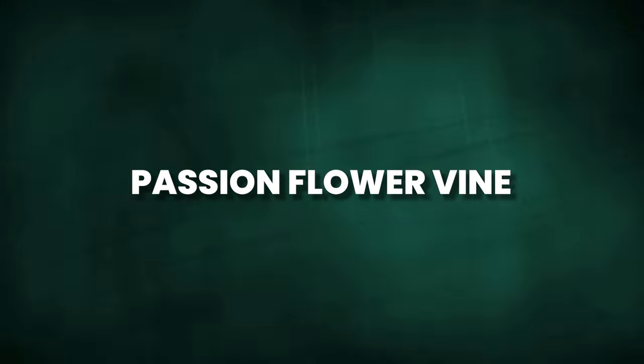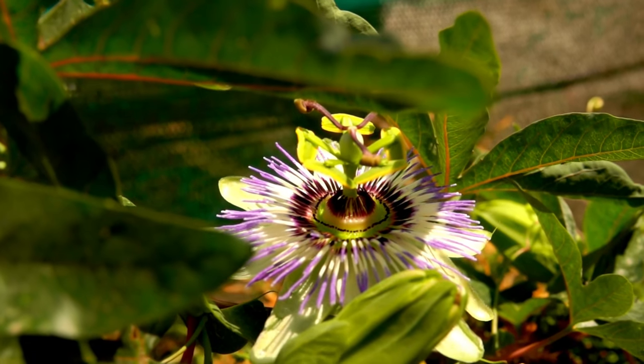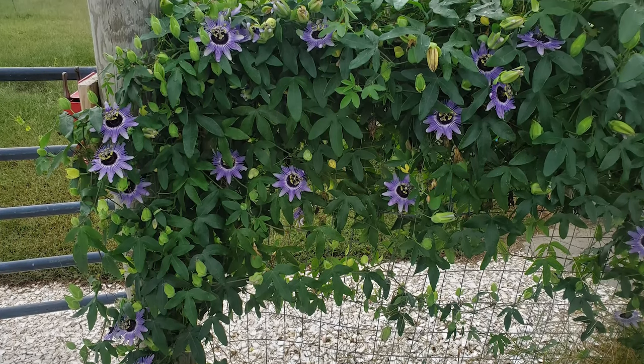Get ready for a touch of exotic beauty with the Passion Flower vine. Its strikingly beautiful, unique flowers come in a range of colors, creating a captivating display on your fence or wall.